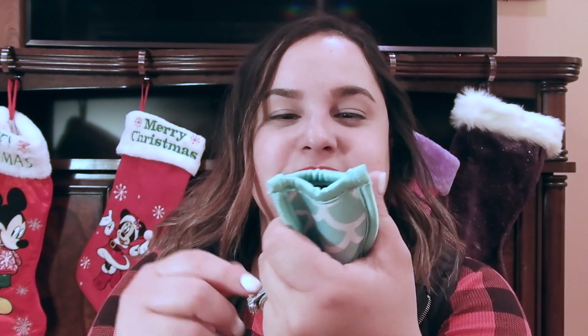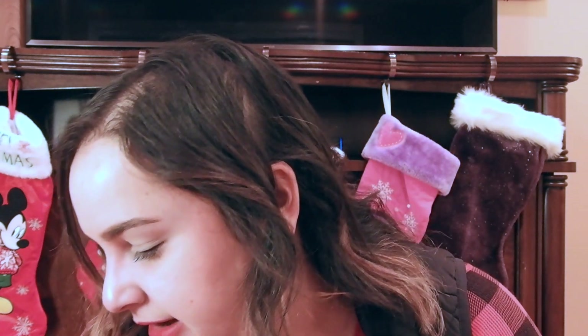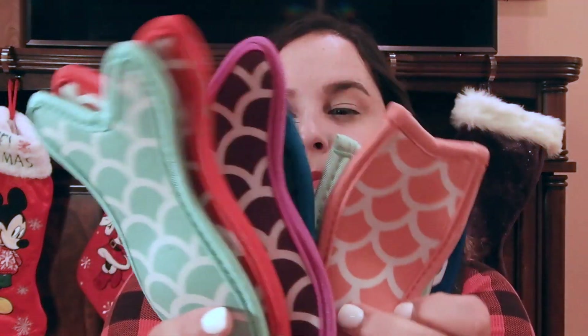The last thing I want to show are these mermaid tail popsicle holders I got for my girls. Instead of them complaining that their fingers are cold, they just put their popsicle in these mermaid tails to keep their fingers nice and comfortable. I got these for $12.99 — it was an eight-piece set — and they're so cute. They have other colors as well.